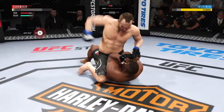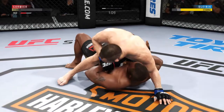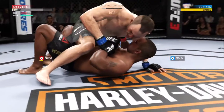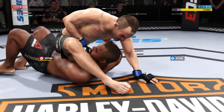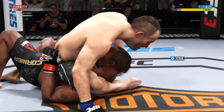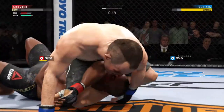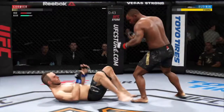Nicely done reversal. Huge right hand! He's got it locked up. He's looking for the mounted triangle here. What he wants to do is pin one of his opponent's arms down, throw his leg behind his opponent's head, then take it out. He somehow stays in the fight.